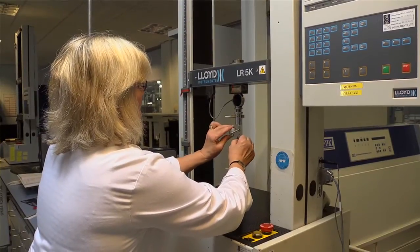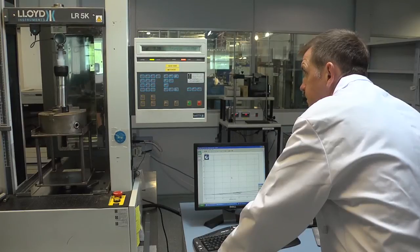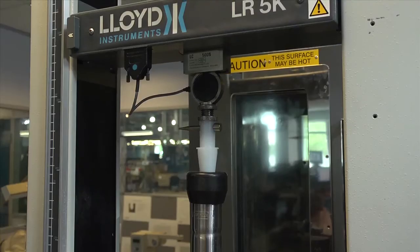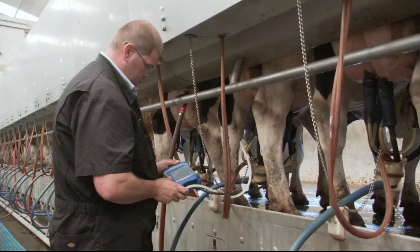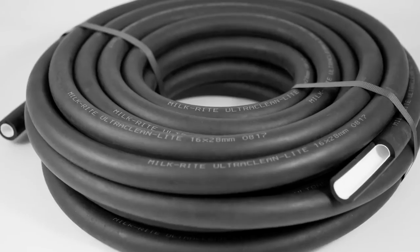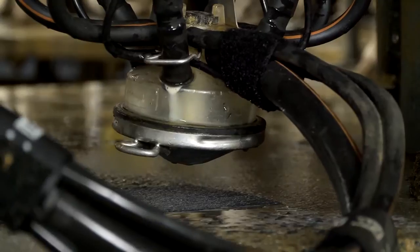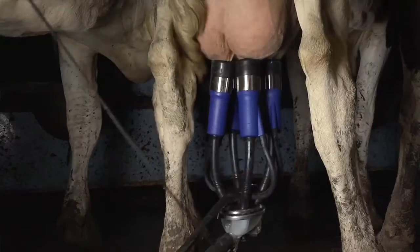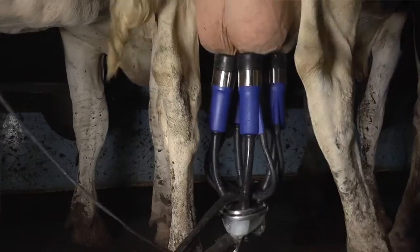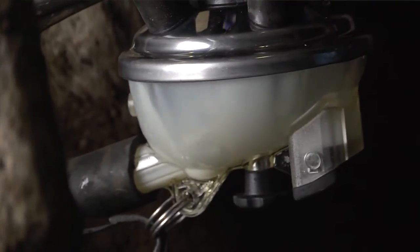Innovation is key to MilkRite. That means investing in research and development and bringing together the experts in the field. Impulse Air was born from looking at the fundamentals of milk extraction and the effects on the cow teat. Another example where we've not compromised: Ultra Clean Tubing — a unique dual layer milk tube giving enhanced resistance to milk and cleaning chemicals, but robust enough to meet parlour demands. You get much longer life from your tubing and cleaner milk.